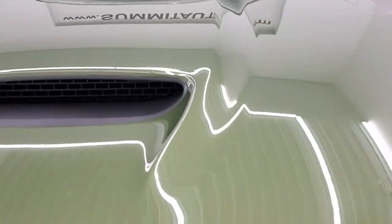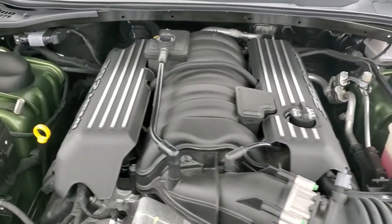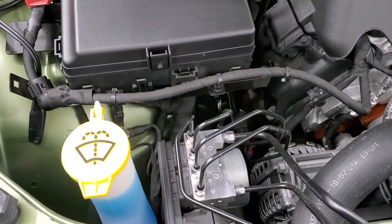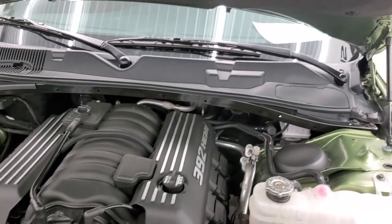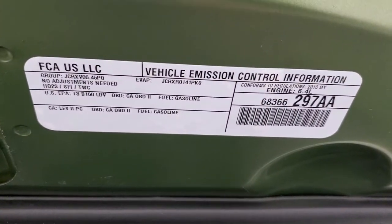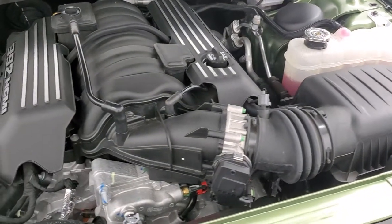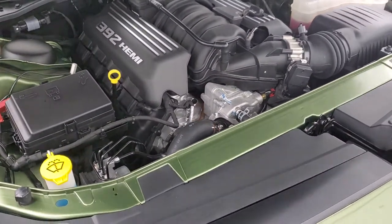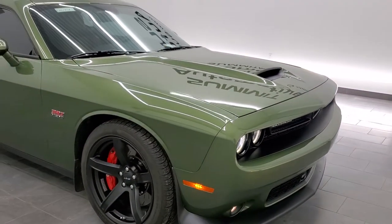Under the hood we have a 6.4 liter V8 Hemi engine. The engine bay is absolutely perfect. Runs really smooth. Everything is topped off. Shocks are doing a nice job holding the hood up. Very, very clean. There's your emission sticker. Once again, all of our vehicles go through a 130-point inspection, get a fresh oil and filter change, and all the fluids get checked and topped off before being made available to our customers. This one is about as nice as they get, and about as rare as they get for color schemes as well.